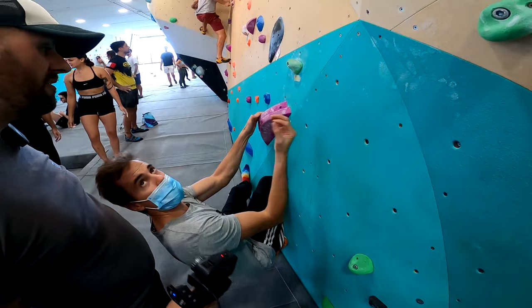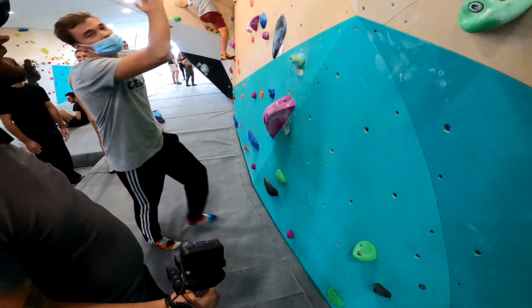You have to be like — one moment — all hands here, and no feet, only on the floor, okay? Let's go!